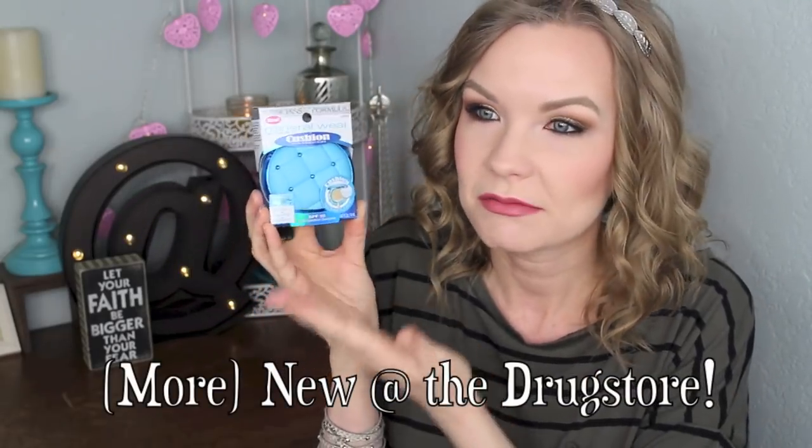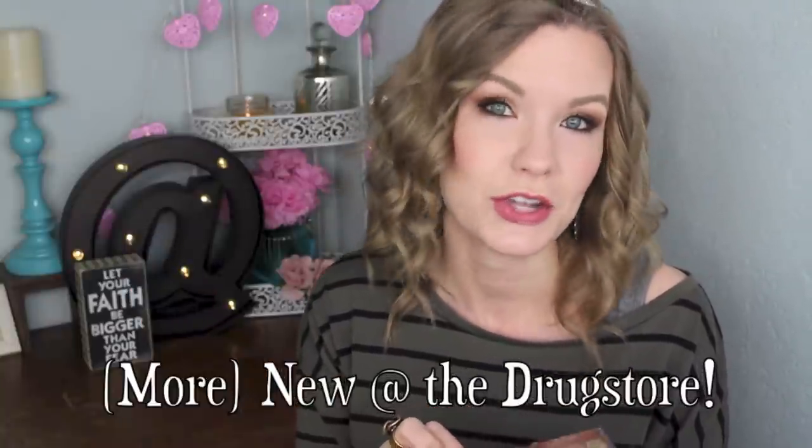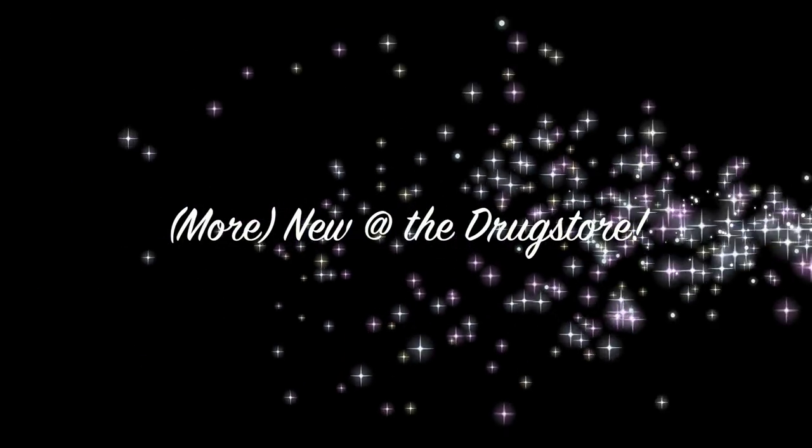Stinkin adorable packaging. I can't even deal. That is so cute — and it says shades like a leading $50 eyeshadow palette. I wonder what that could be. Hey guys, welcome back.